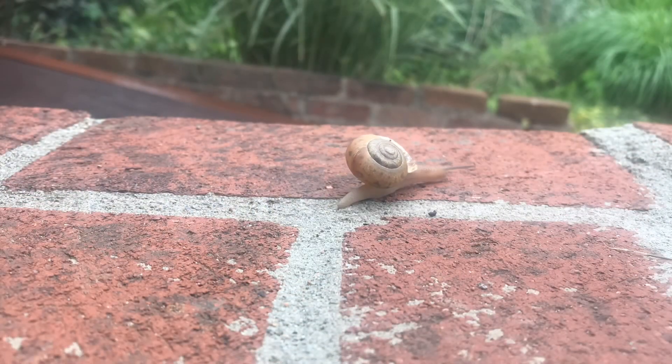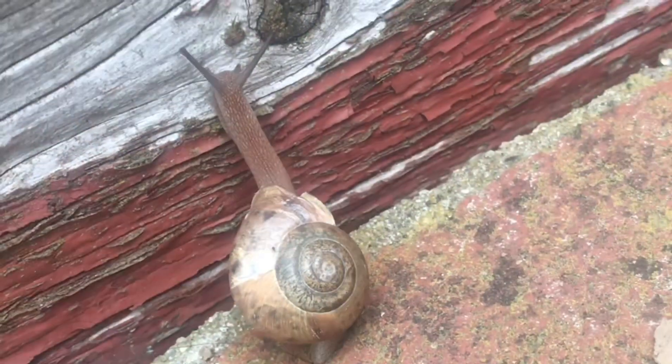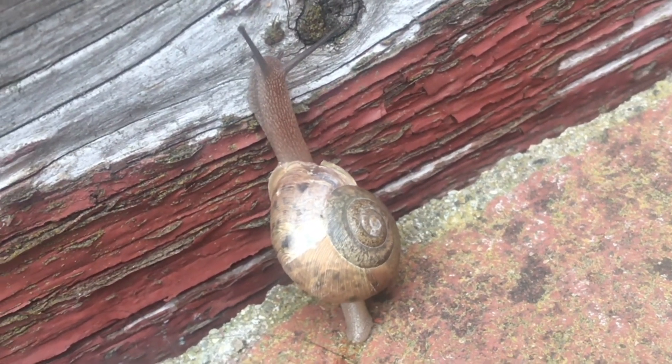These things are just fun to watch. They can pretty much crawl on just about any surface. Here it just crawls from the brick right to the wood. Look how far it can extend — that thing is stretched out a long ways.